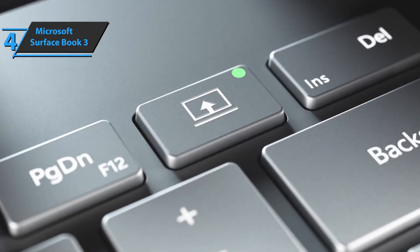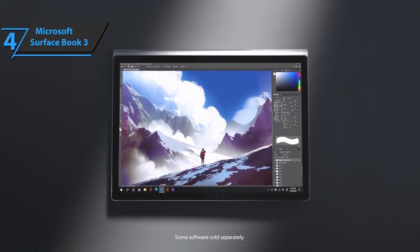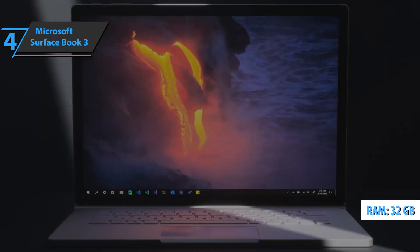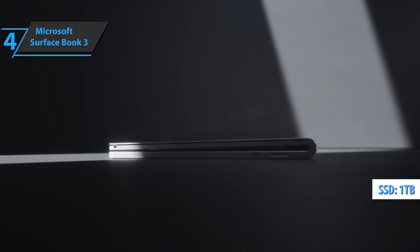There are two USB ports on the left side of the computer — USB-A and USB 3.0 — while on the right side there is a Surface connector. You also get 32 gigabytes of RAM as well as a 1TB hard drive. If you have enough money for this beast, we say go for it.